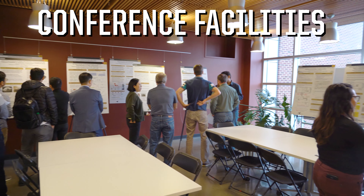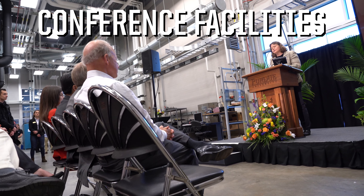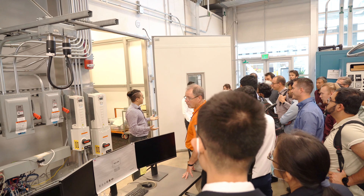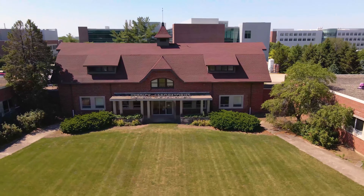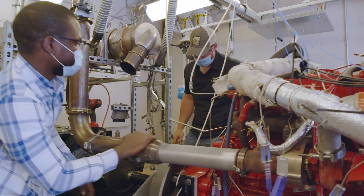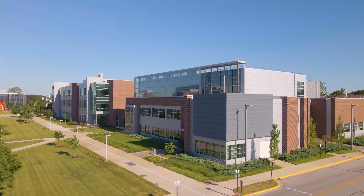Finally, Herrick Labs also features conference rooms, offices, and meeting spaces which can accommodate groups and events both large and small. It's no surprise that the premier international conferences in compressors, refrigeration, and high-performance buildings have taken place here for more than 50 years. There's nothing like Herrick Labs anywhere else in the world. Its unique facilities enable world-class researchers to pursue a more sustainable future for everyone, and it's all right here at Purdue University.